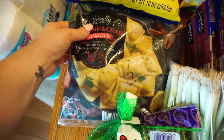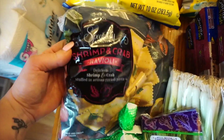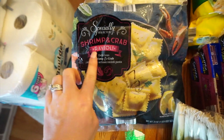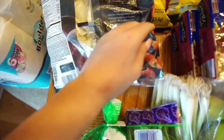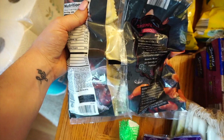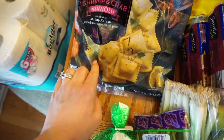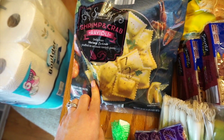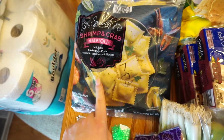It is Lent so on Fridays we don't eat meat, so I picked up a shrimp and crab ravioli as an alternative — just in case I'm working late and don't get home until eight. It's seven points for seven of them and they're a decent size, only about $3.50. I figured I'd serve them with some spaghetti squash and a little parmesan cheese. I'll let you guys know how those go.